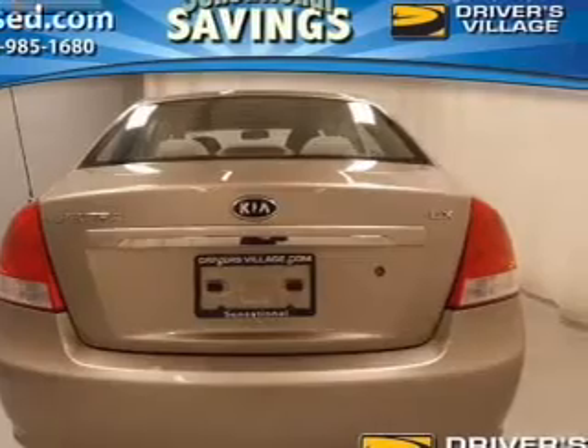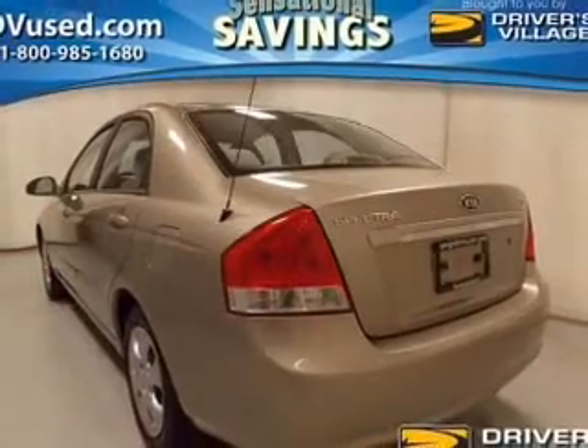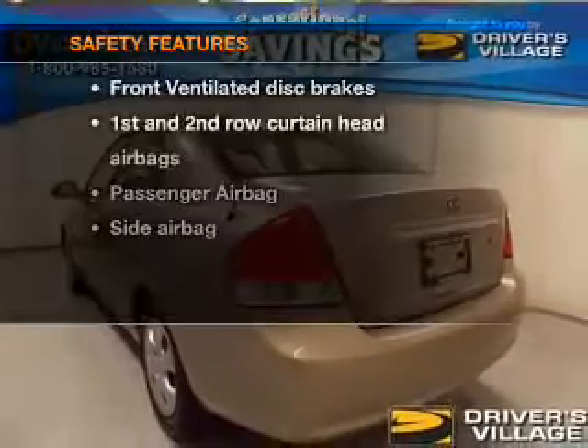An AM-FM stereo with a CD player, power steering, and adjustable tilt steering wheel. If safety is a high priority,